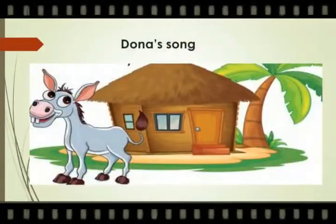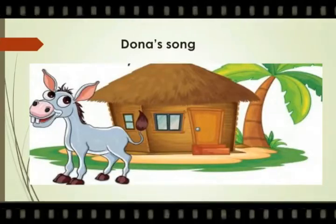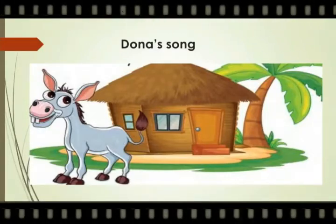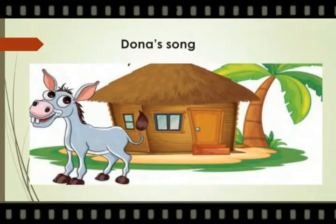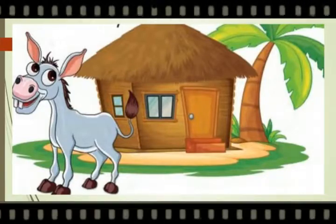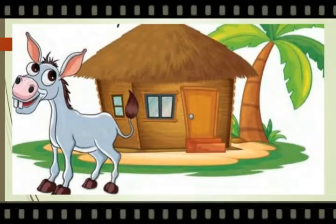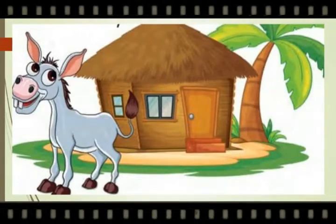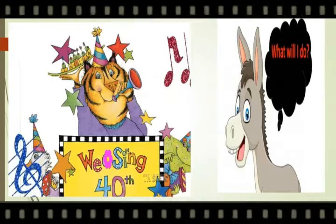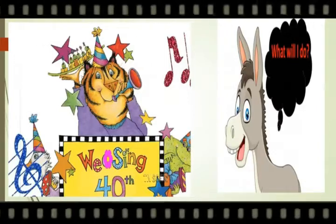Let us learn. Now we are going to see a story. The topic of this story is Donna's Song. Donna is a donkey. Here we see how the donkey would prepare to sing a song in the festival. Donna the donkey lives in a village. He likes the way his friends bray. Bray means the loud sound made by the animals. But he cannot do it the right way. There is a singing contest in the carnival festival. Donna thought about what he will do and decided to ask his friends. Donna goes out to see his friends.